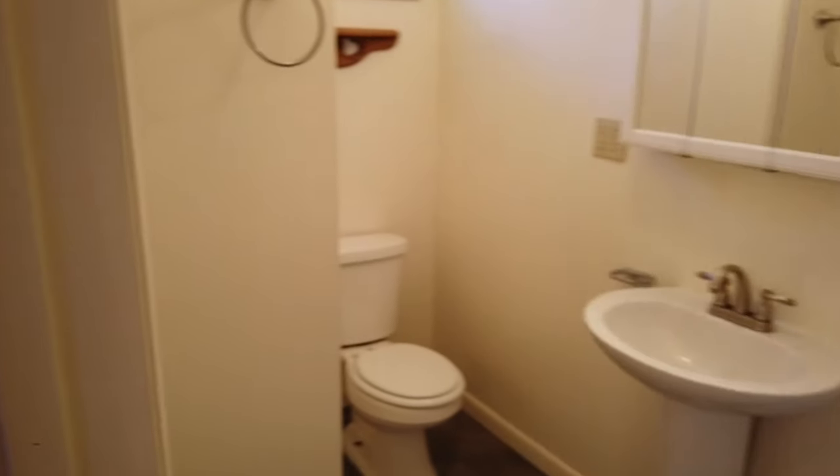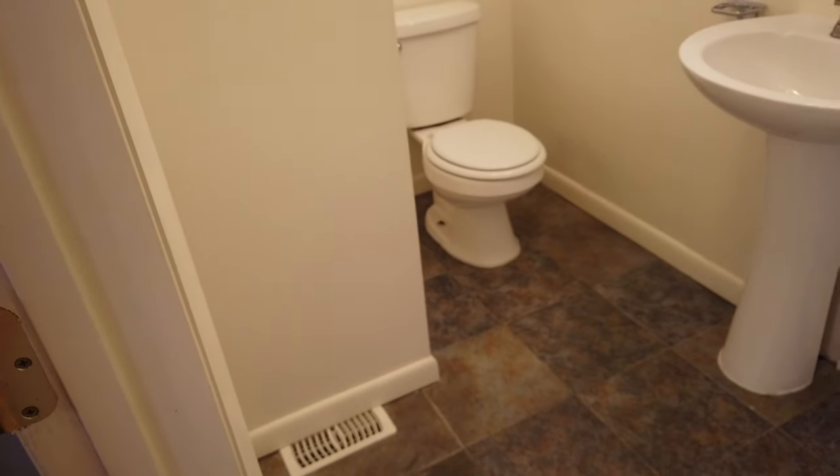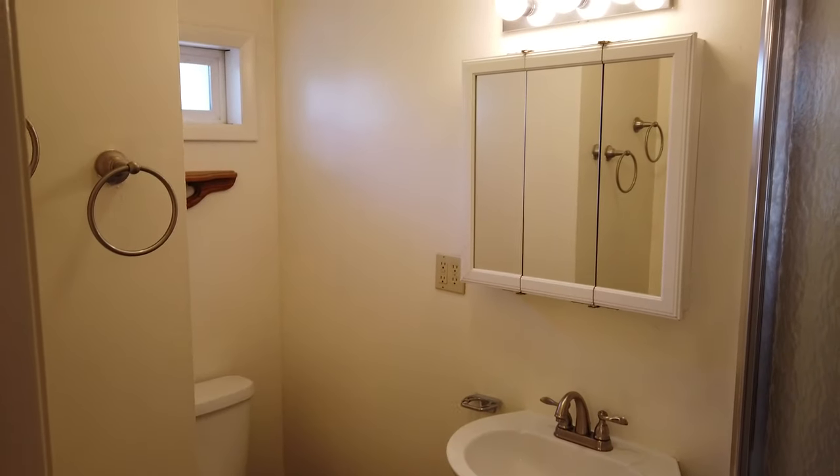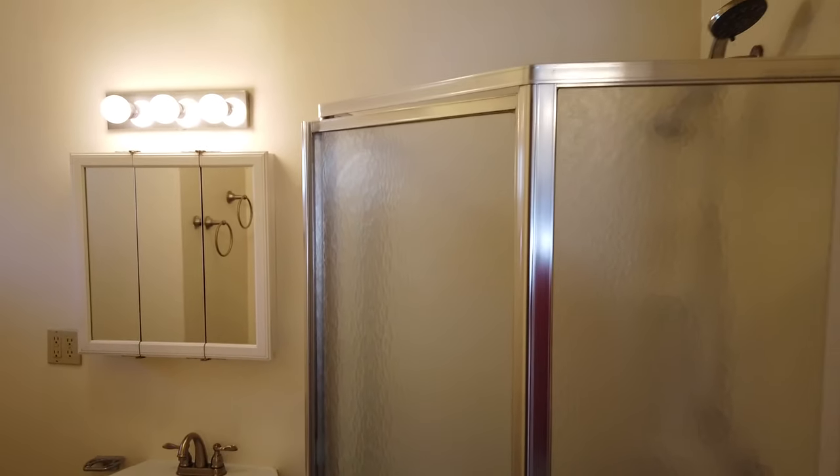The master has its own private three-quarter bath with a toilet, pedestal sink, and a corner shower.